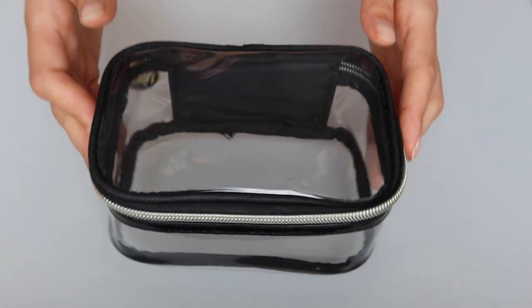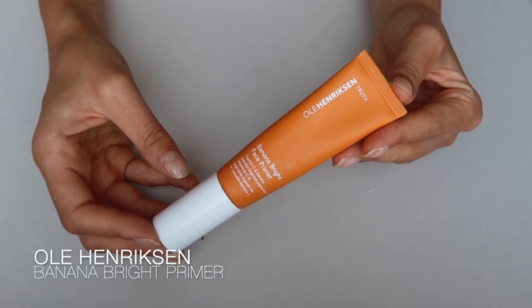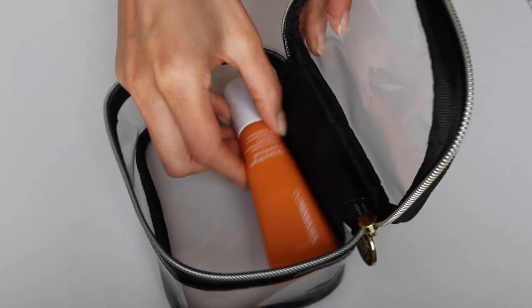It's absolutely the perfect size. The first product is a primer — I use the Ole Henriksen Banana Bright Face Primer. This is more of a skincare primer, and at the same time it gives you a really even skin tone and canvas to paint on top, and fills in the pores.